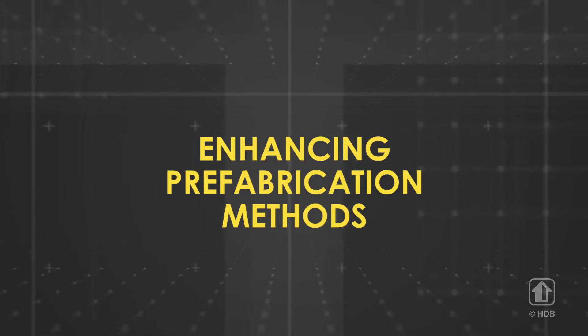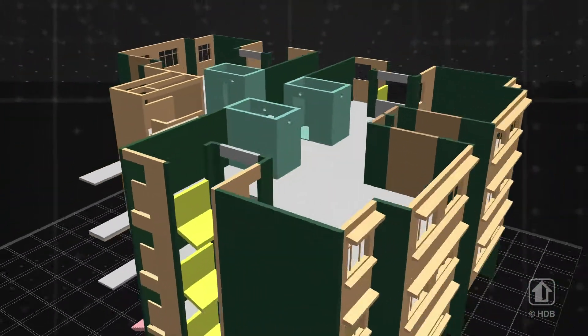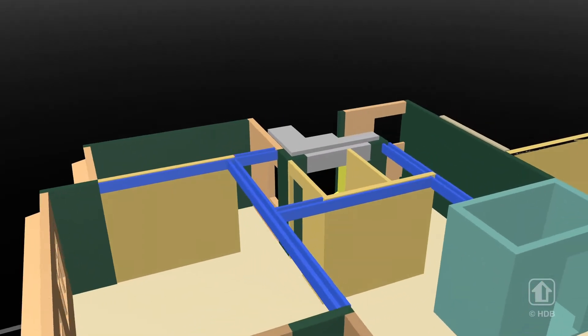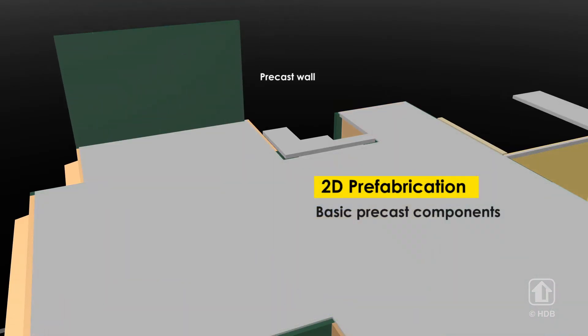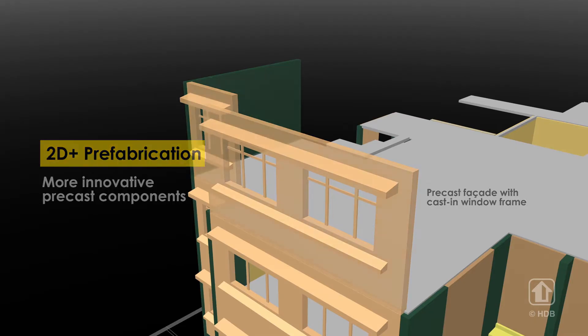HDB has been using precast components since the 1980s. Up to 70% of each HDB residential project is constructed from precast components. 2D precast slabs and walls are used to construct the main body of a residential unit. All of our precast facades have window frames cast in to improve productivity and water tightness.